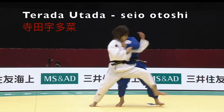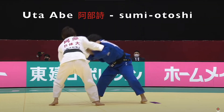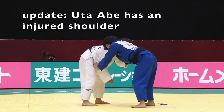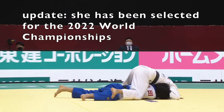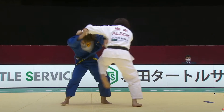Tarana Utada finished second to Shiho Tanaka. Uta Rabe was a big disappointment — she really struggled getting going, just caught at Sumi Otoshi in golden score. She was down two Shidos early in the match.